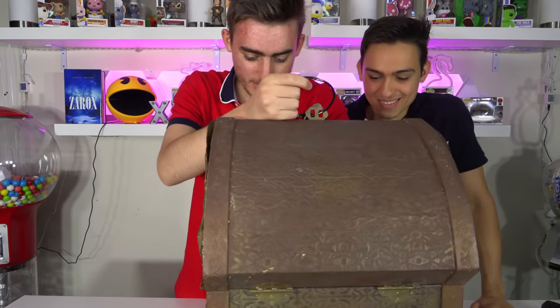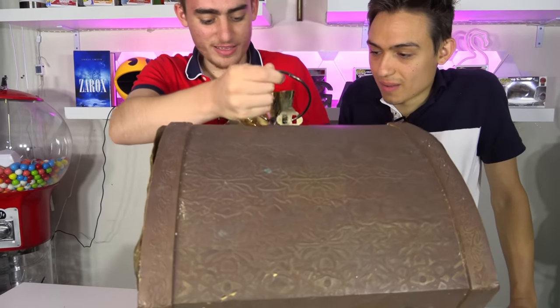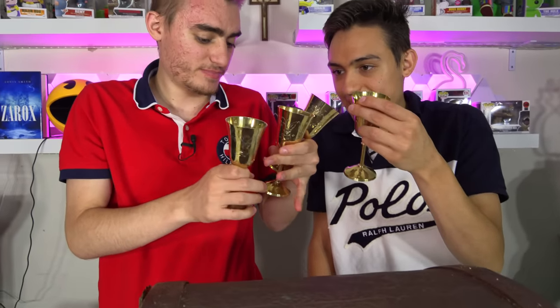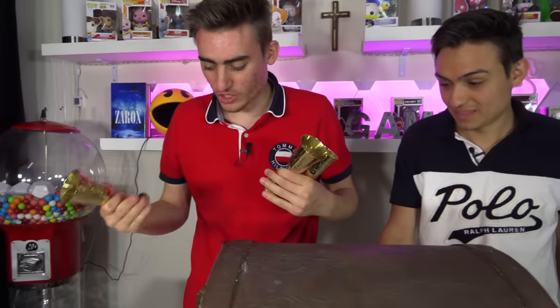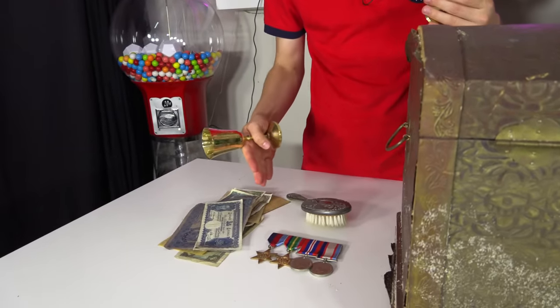There are a few more of these — it's like a whole set. It makes sense that these would be in a box like this: you'd have your valuables, maybe they drank wine out of these cups, you've got your hairbrush, your money, your medals — all of this stuff is making sense.